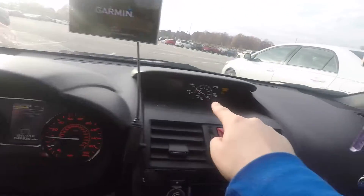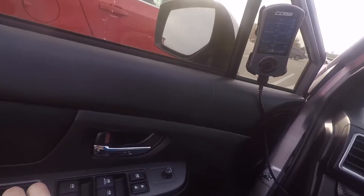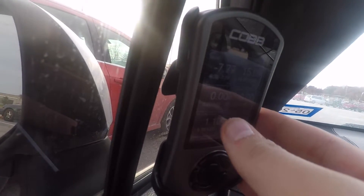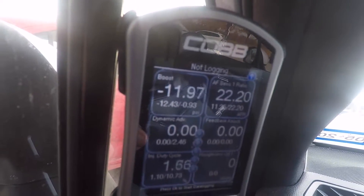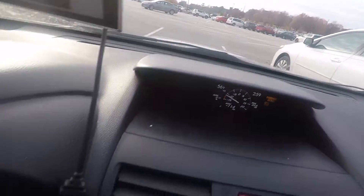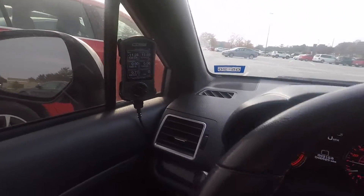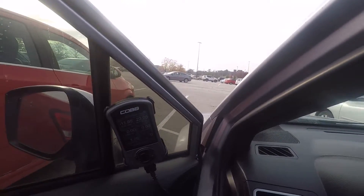Here's the boost gauge that just comes with the car, and here is the Cobb Access Port — boost is right here. Hopefully you guys can see that. When I rev it, nothing happens. It doesn't go past zero, and if I open the door you'll be able to hear it better. The exhaust sounds great but there's the weird whirring noise, and that's worrying.